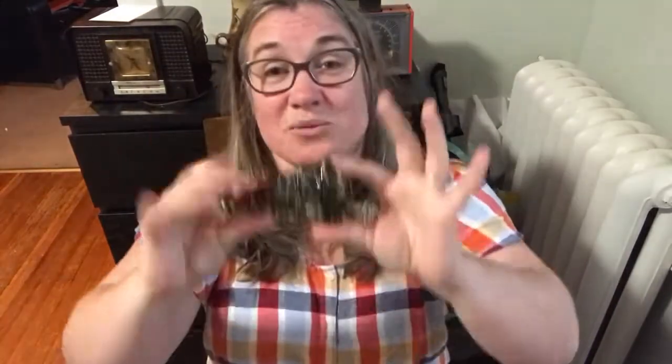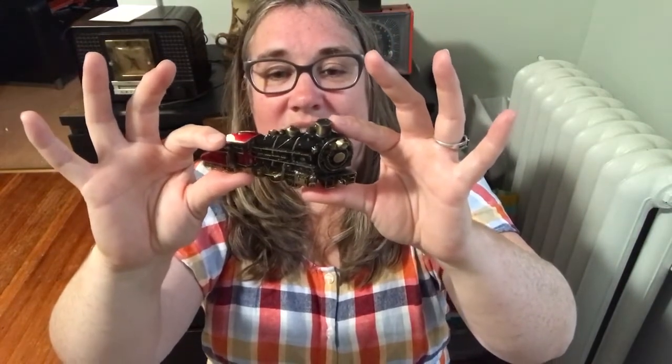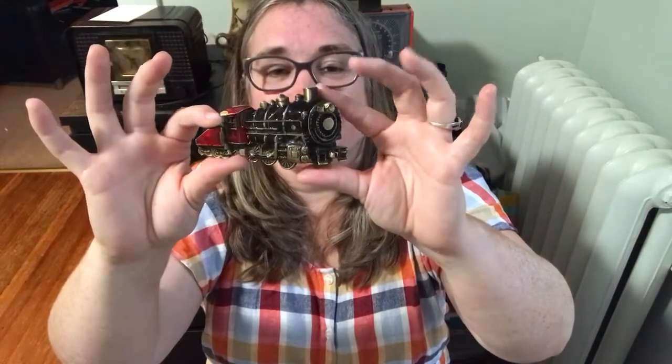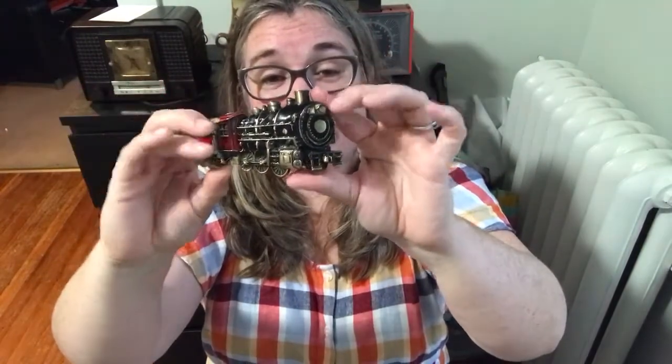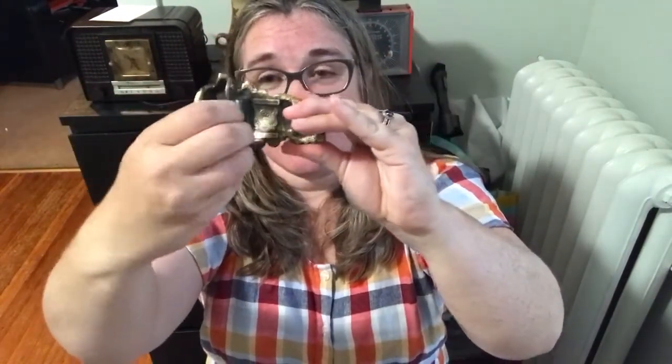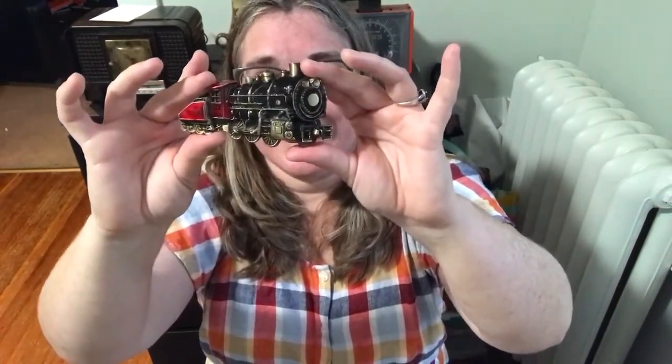Our next item is a belt buckle. Back in a former life I used to love belt buckles — I had many for every occasion. This is the one you want to wear on a train day. It is copyright 1989, from the Great American Buckle Company out of Chicago, numbered 2272, limited edition, and it's got a good weight to it. This beautiful train belt buckle is eight dollars, number eight.